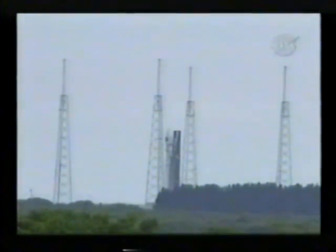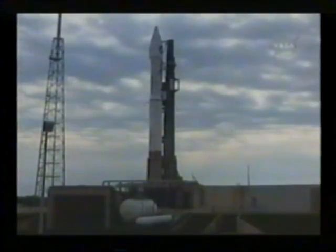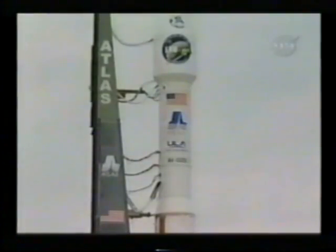T-minus 30 seconds. And valve locked. 25. Status check. Go Atlas. Go Centaur. 20. T-minus 15 seconds. Standing by for terminal count.